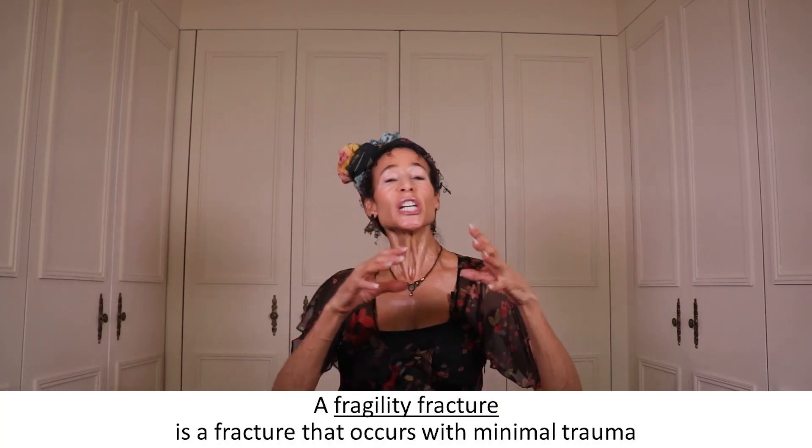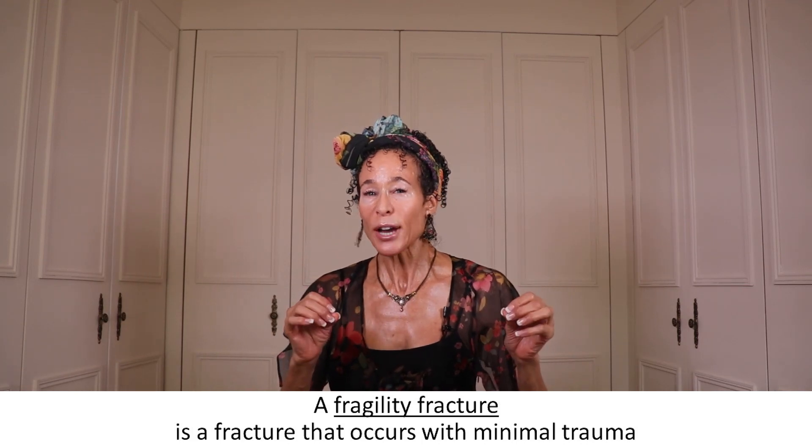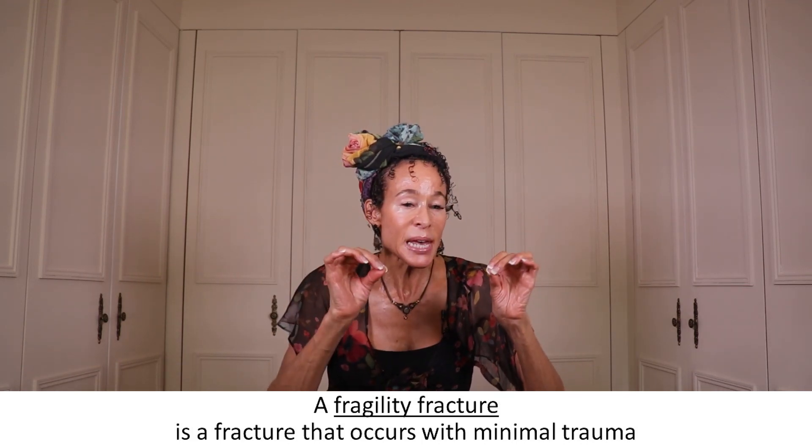A fragility fracture is a fracture that occurs with minimal trauma. In other words, it's a fracture that results from something that would not normally cause a fracture of normal bone. For example, here are some of the things that cause fragility fractures in postmenopausal women. Some of these things are going to really shock you.